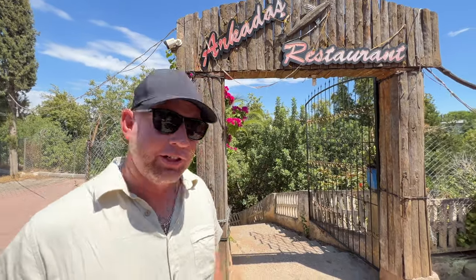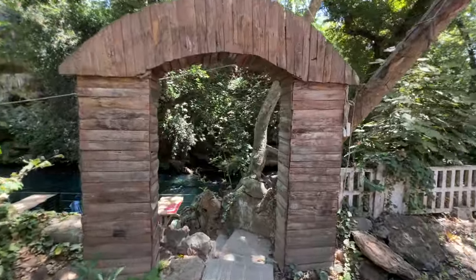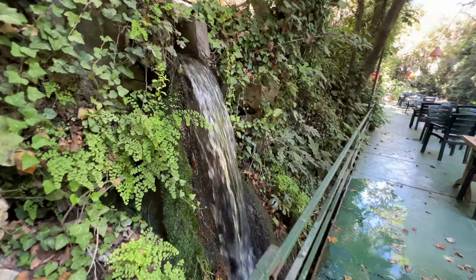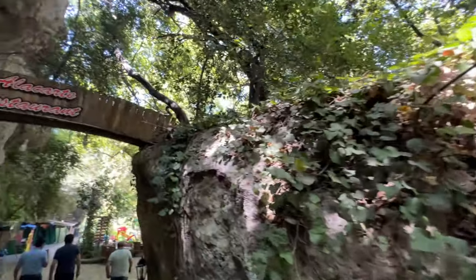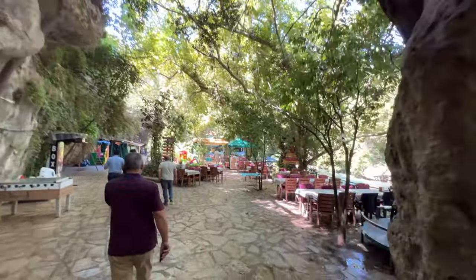So we're at Arkadash restaurant — we're actually going to have lunch here. Right here in this part of Turkey, there are many restaurants that sit right along the riverfront, just like this. You sit down in a natural outdoor setting along the river and stream, and it's so peaceful with great food.